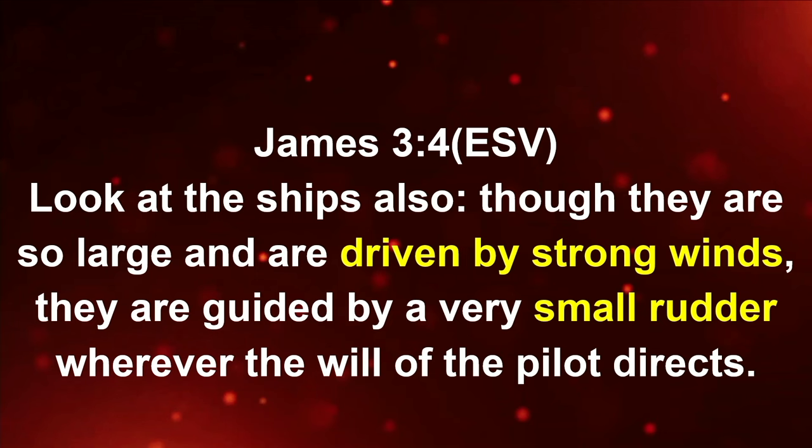You saw that in James chapter three, verse number four — it says a small rudder. A very small rudder. So it is driven by strong winds; strong winds will push the ship, but a very small rudder will guide where the ship is going. The rudder will take the ship to the right destination.